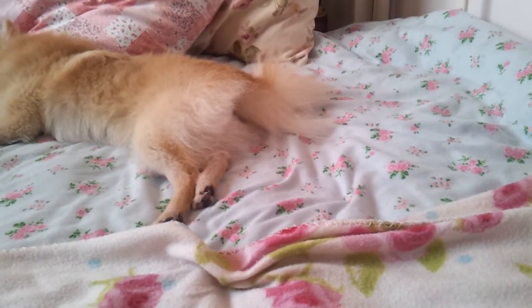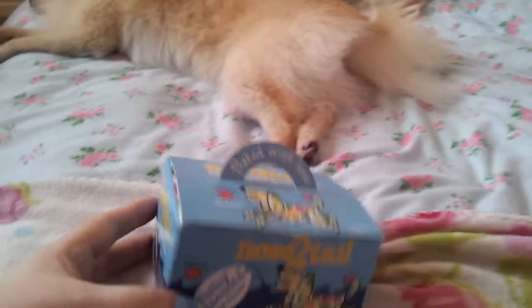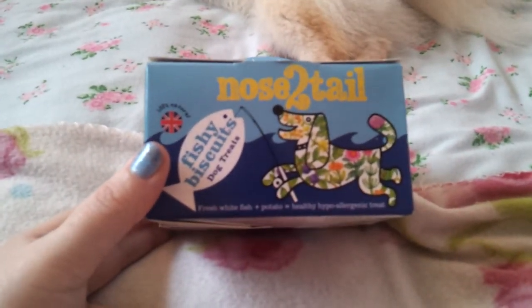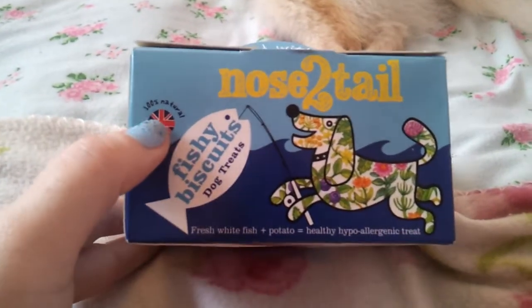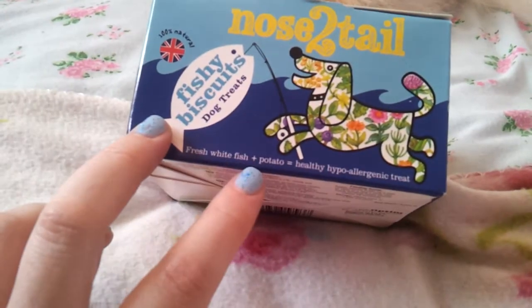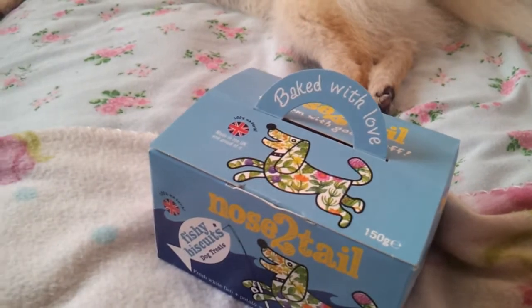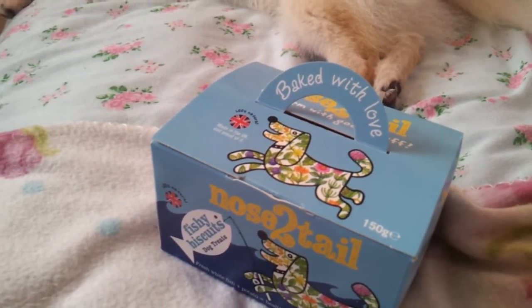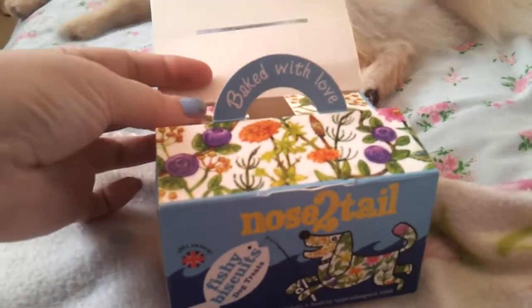I'll start with treats because normally everyone buys the pets some sort of treat at Christmas. Firstly I just want to show you these - I got these from Nose to Tail. They're a really good brand of dog food and treats because they're 100% natural and British made. They don't use any nasties and this treat is literally just white fish and potato - that's everything. I absolutely love this bag - how cute is this little box! And the prettiest part is when you open it up, it's just absolutely gorgeous.